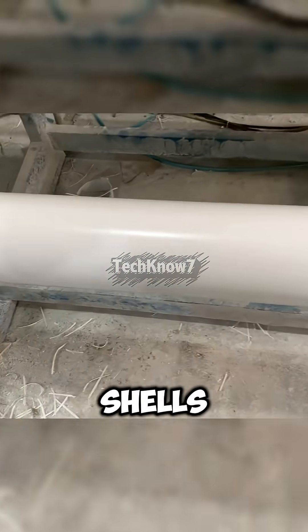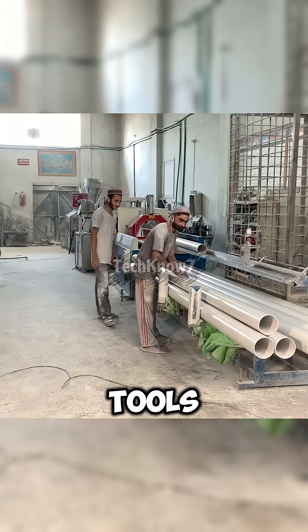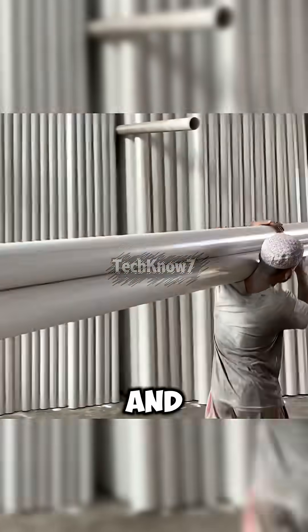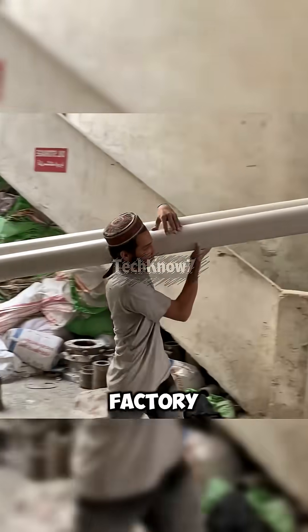From dead battery shells to new plumbing life, this process turns waste into value using simple tools and pure ingenuity. And with methods this efficient, you can't help but wonder — could these handmade PVC pipes compete with the big factory brands?